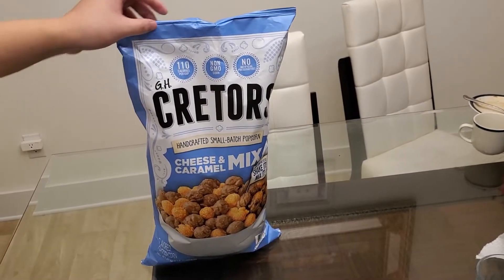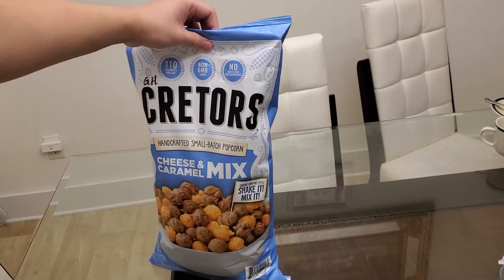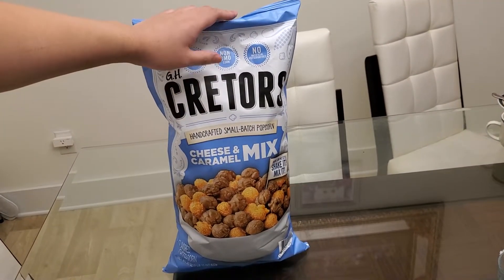Welcome back to another review video. Today I'll be trying the GH Kreders handcrafted small batch of popcorn cheese and caramel mix.